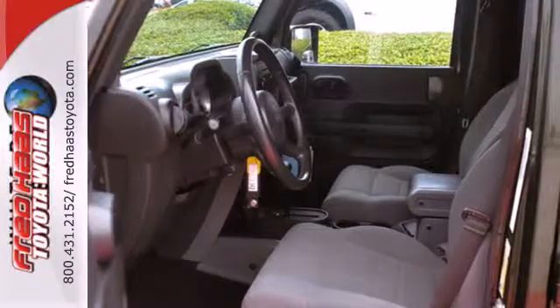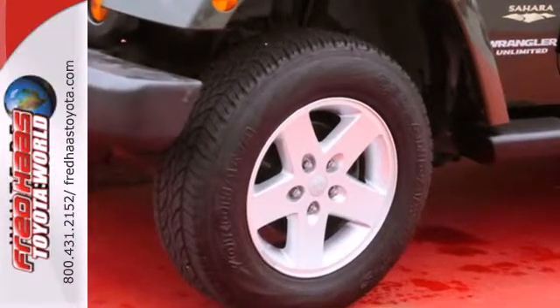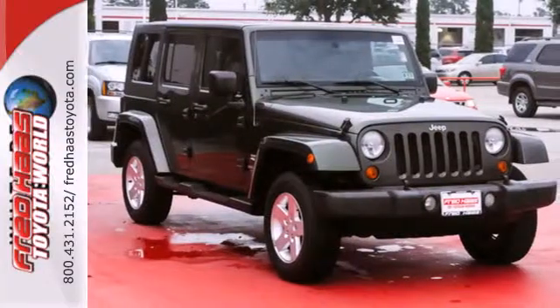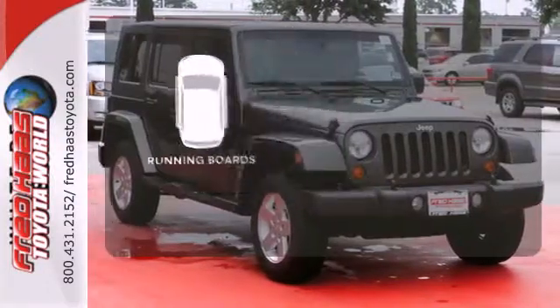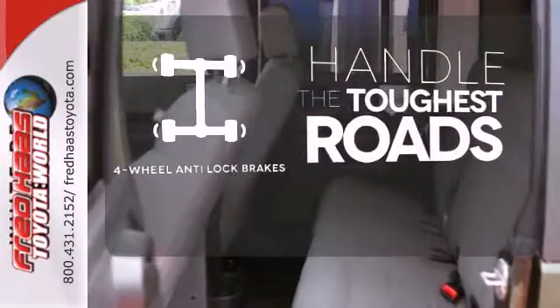Its roomy interior offers plenty of leg and headroom, and the back seat can be folded down or taken out for tons of storage space. Running boards make getting in and out easy. Handle any road condition with four-wheel anti-lock brakes.